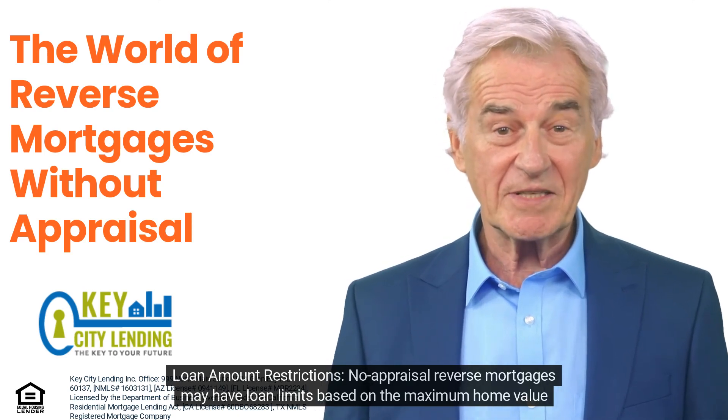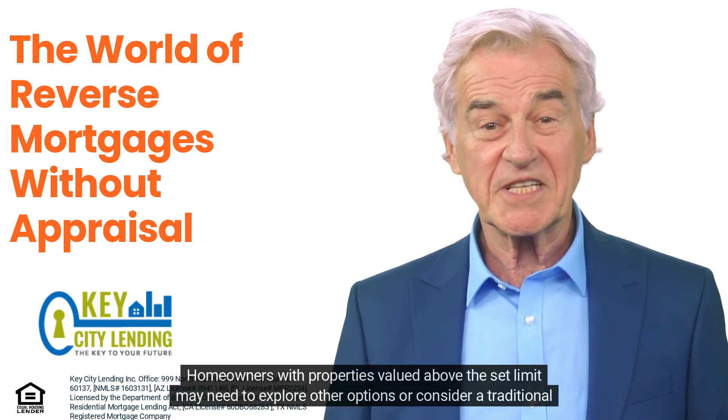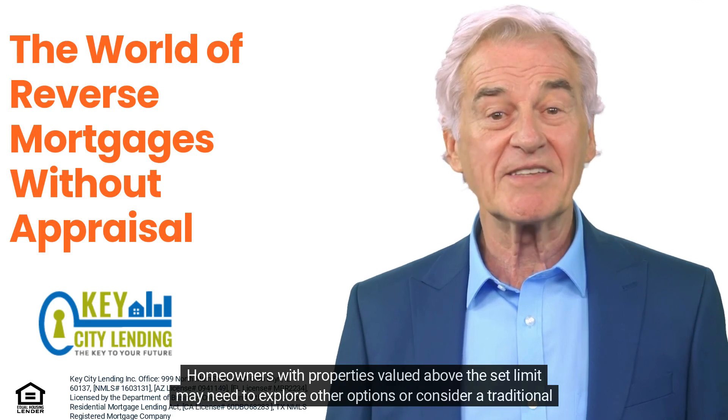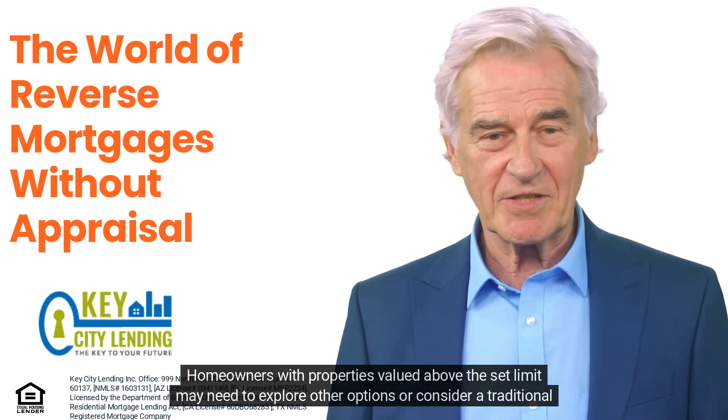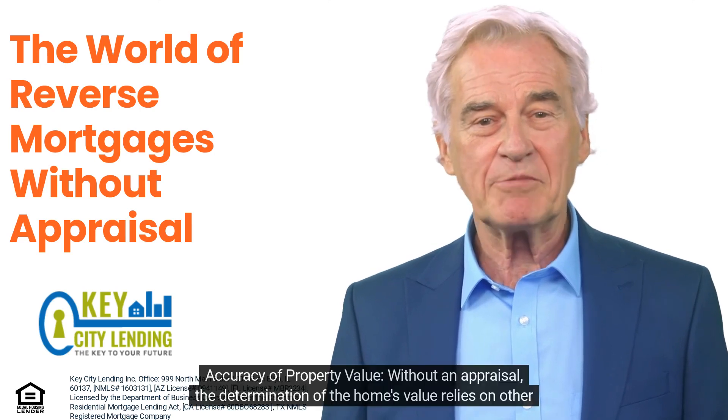There are some considerations and limitations to keep in mind. Regarding loan amount restrictions, no-appraisal reverse mortgages may have loan limits based on the maximum home value established by the FHA. Homeowners with properties valued above the set limit may need to explore other options or consider a traditional reverse mortgage that requires an appraisal.